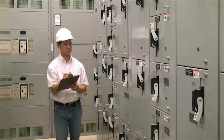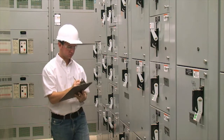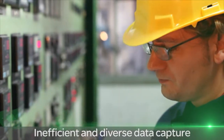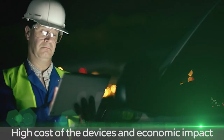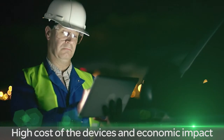Today's utility and telecommunications companies face numerous challenges gathering field data, including an inefficient and diverse data capturing process, which can vary for each application and device, the high cost of the devices, and the economic impact of scaling up usage to capture data.